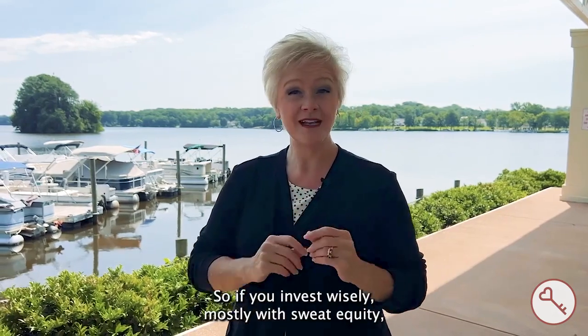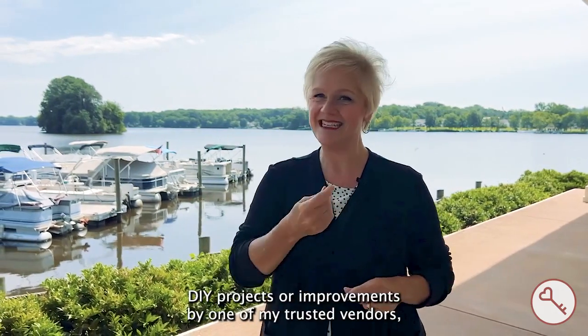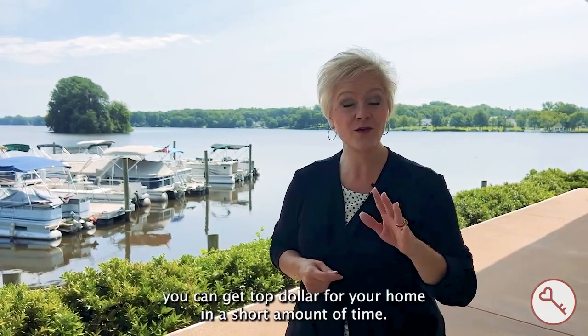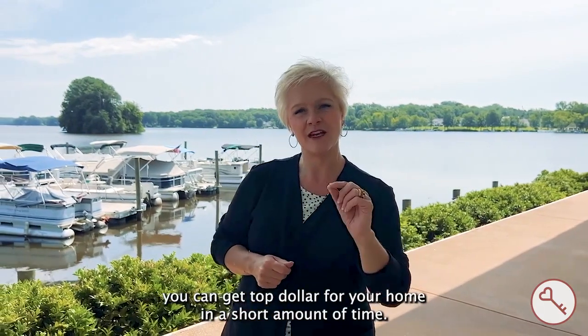So if you invest wisely, mostly with sweat equity, DIY projects, or improvements by one of my trusted vendors, you can get top dollar for your home in a short amount of time.